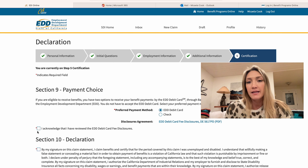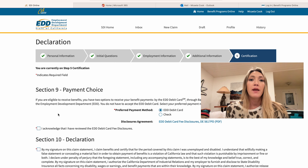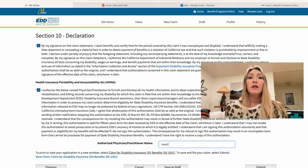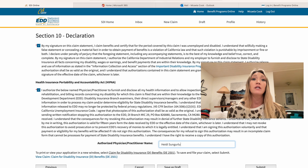From there you're going to pop into the last section, which is basically a sign-off stating that all the information you submitted is factual and to the best of your knowledge. You're also going to select how you'd like payment — either an EDD debit card or a check. I always choose check because if the debit card gets lost that could be a problem, so I like to have that paper trail. Then you're going to include your primary care physician, and they'll need to file a certification saying that you are in fact not able to work because of your disability due to pregnancy.